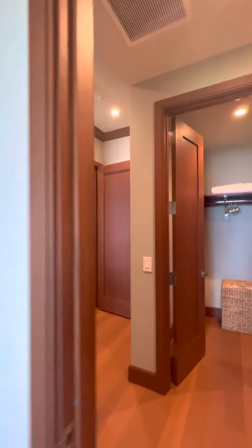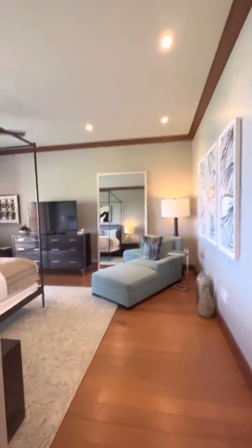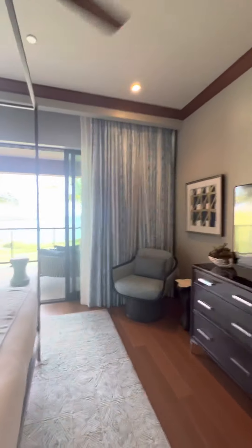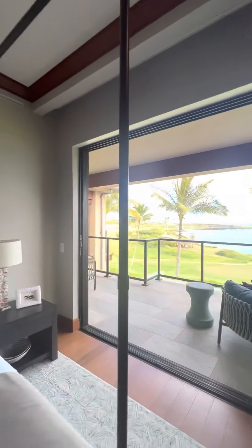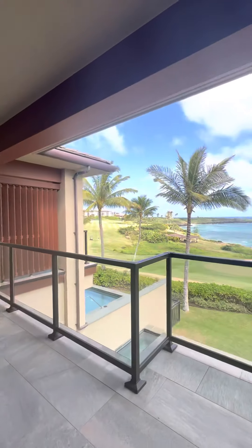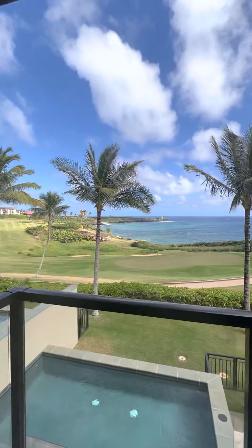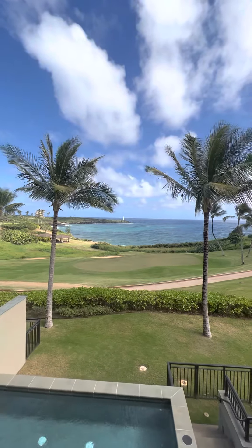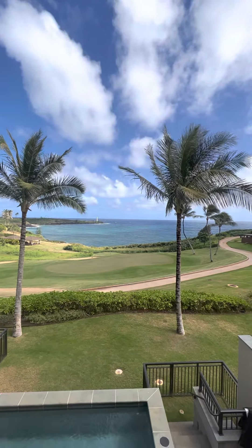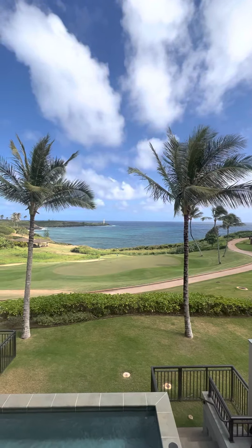We'll just go out to this lanai one more time, because it's all about the view here. Aloha!